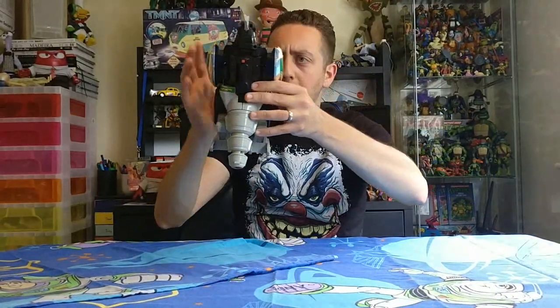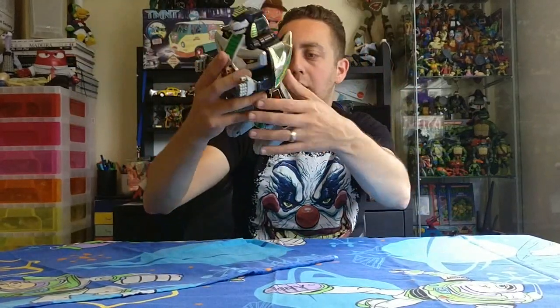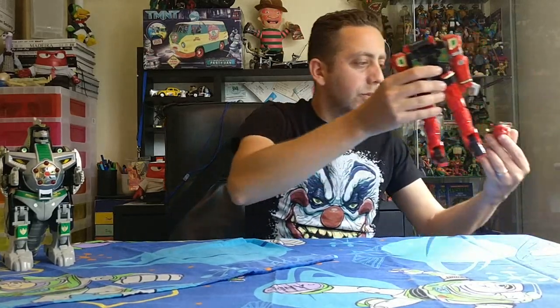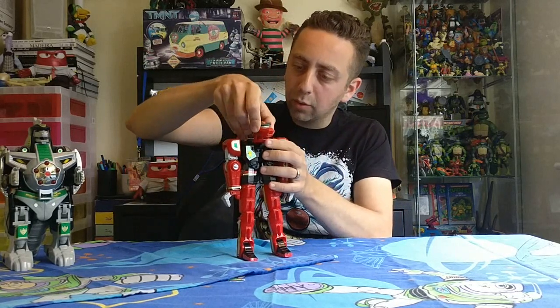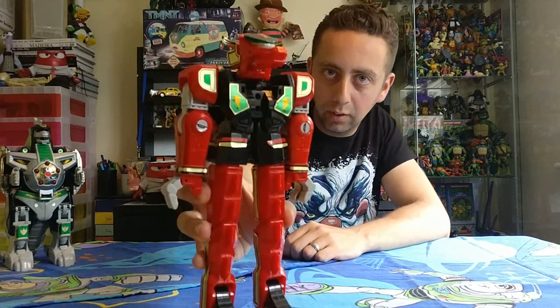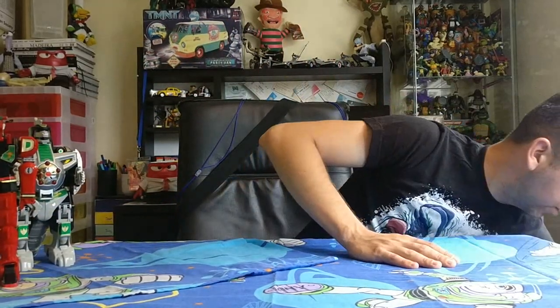I think it lights up but I haven't checked to see if it works yet, and he is missing his tail which is a bit of a bummer. I also got the Red Zord — I totally forgot the name of it. I used to have this one as a kid — the whole Megazord. It's Series 2 I think, or Super Megazord — as you can tell my Power Rangers knowledge has completely gone out the window since I was a kid.